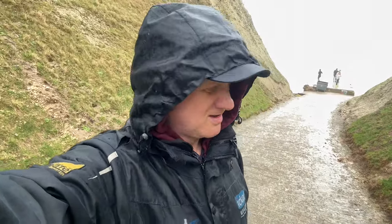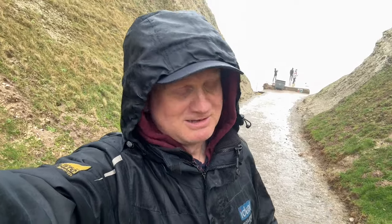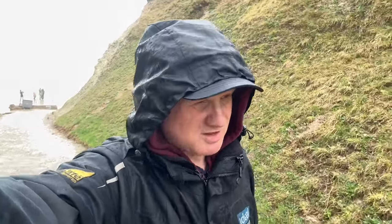So that was Widerstandsnest 111. Just a few things: one, it's full of tourists; two, I couldn't actually get into it; and three, the tide's in and it's absolutely raining. Hopefully on the next bunker we go to we don't have either of those predicaments.